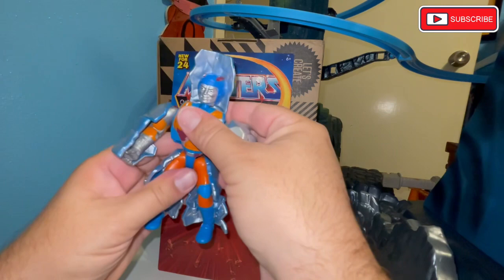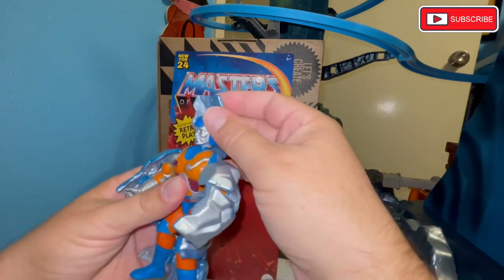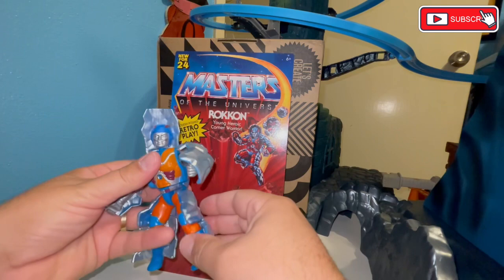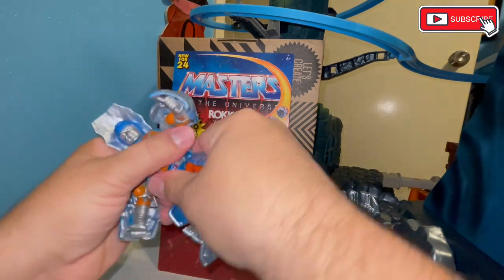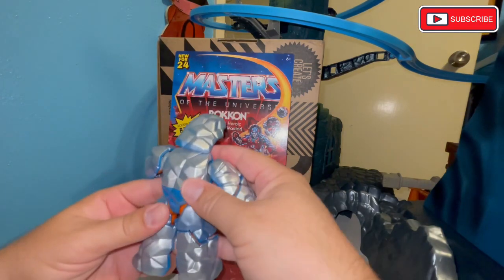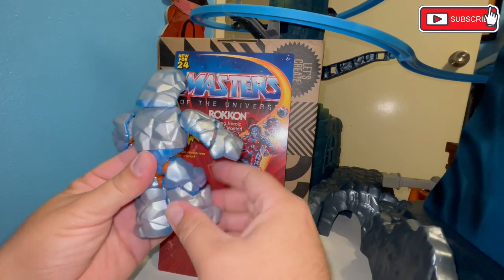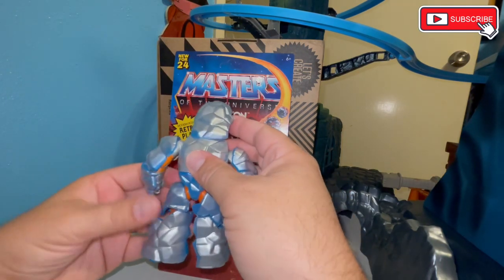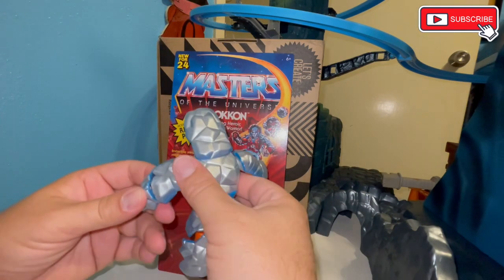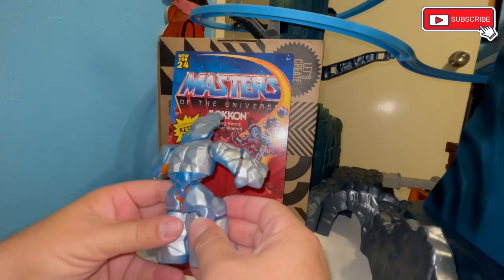He is a little short. The articulation they managed to keep is fantastic, and his colors do pop. He's got a lot of articulation, and he does still come apart. One thing I will say — the ones I've seen online so far have had more silver than blue. Mine had a nice, natural-looking blue. He's also got like rock underpants going on with the sculpt.